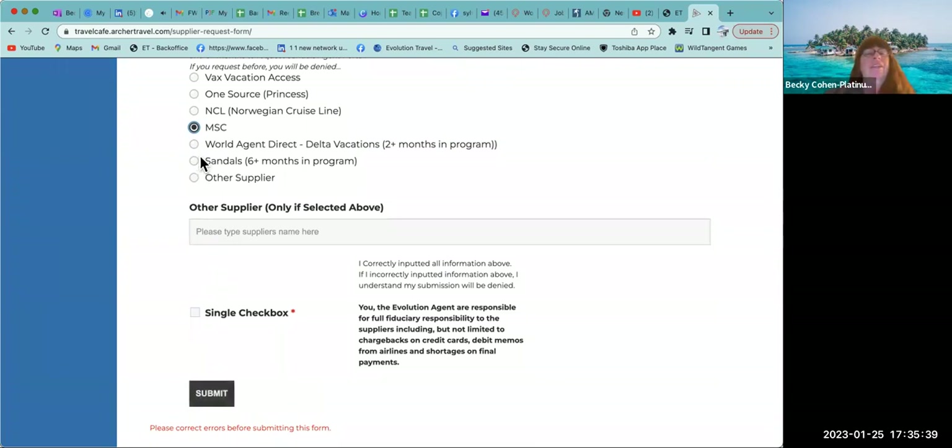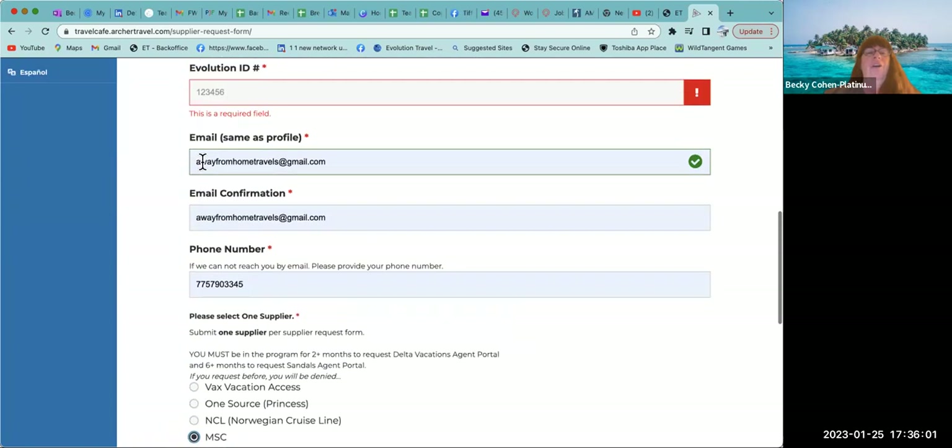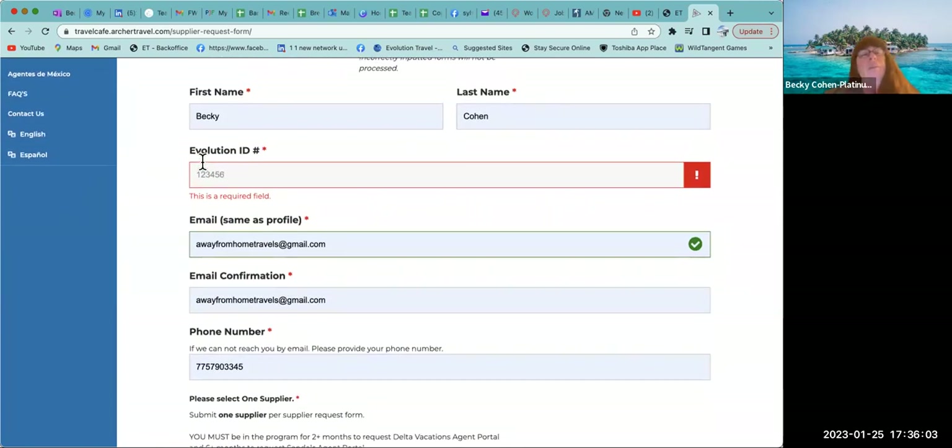World Agent Direct is Delta Vacations — you have to be in the program for two months, so we don't need that one right now. Sandals requires you to be an agent for six months, so we're not doing that one yet either. The 'Other' category we don't use here, because we're going to learn how to register with other suppliers separately. Stop the video now and complete your supplier request forms.